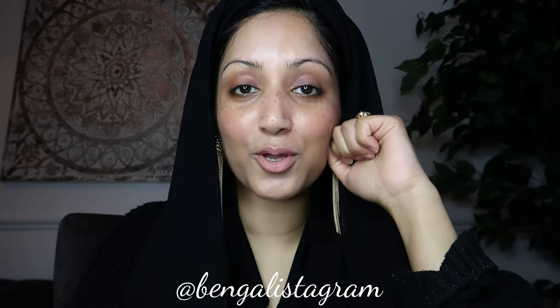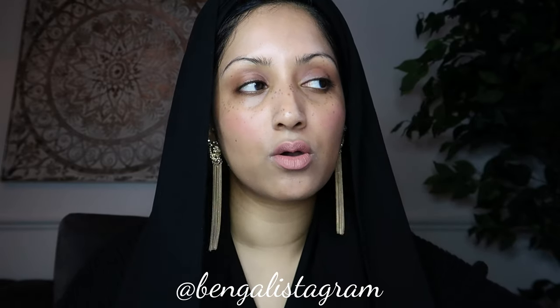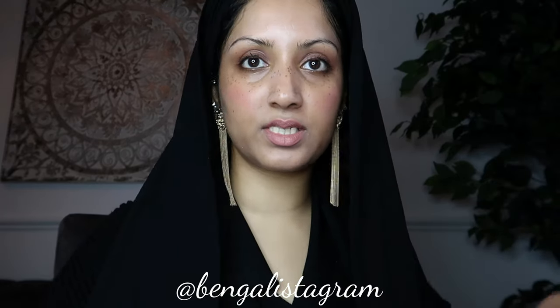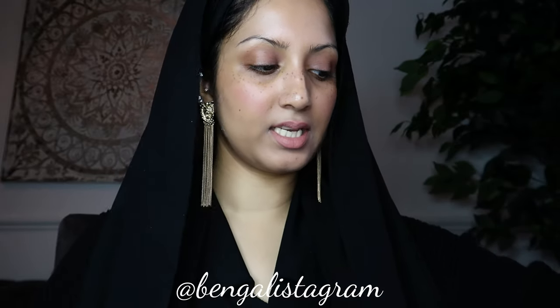Hey guys, assalamu alaikum, hope you're all really well. Welcome back to my channel! We're going to do the five minute makeup challenge and it's going to be really exciting because I'm actually going to go out after this challenge. I hope I don't mess up because I'd look very funny. I've got all my equipment in front of me — this is so scary. Let's press the start button right now!